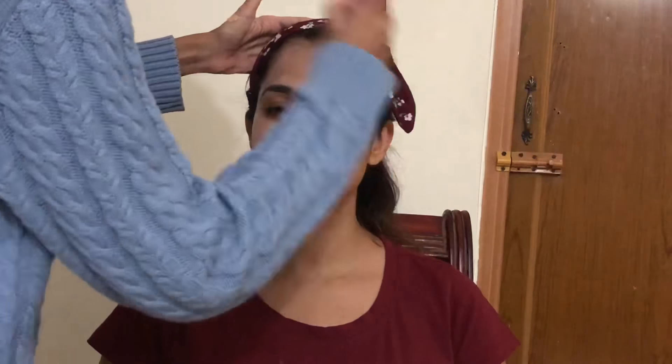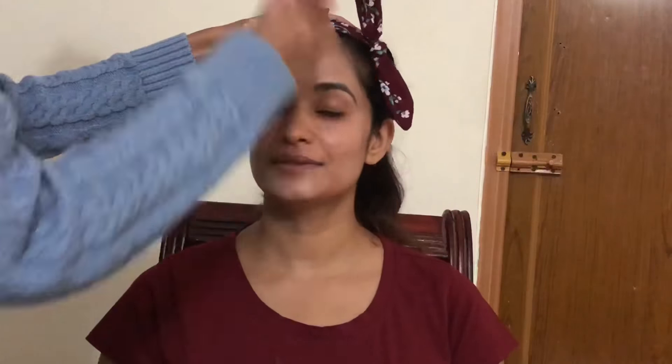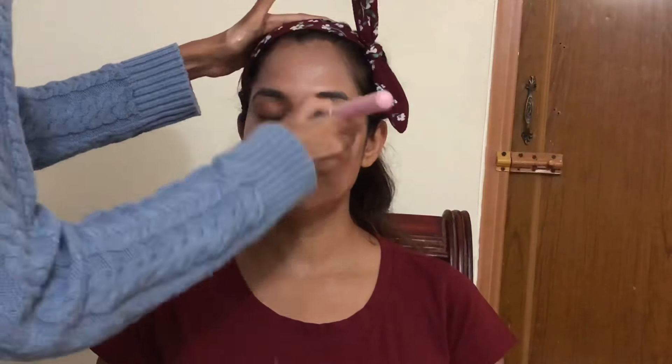I'm just roughly applying this all over her face to get a feel of the foundation and its texture. What really went wrong was that after applying a lot of moisturizer, I didn't let her skin absorb everything and I immediately went in with the foundation, so everything was just sliding off. After that I went in with a concealer and I did not set it — so it was my fault, because later in the video the foundation actually looks very nice.